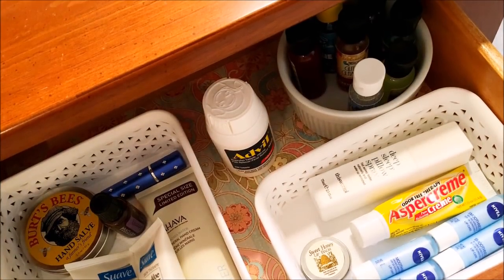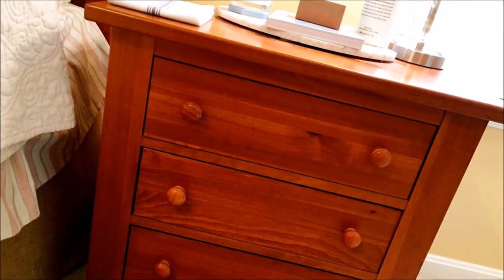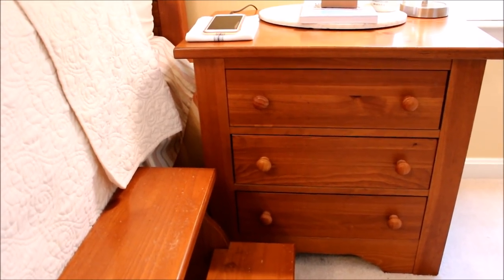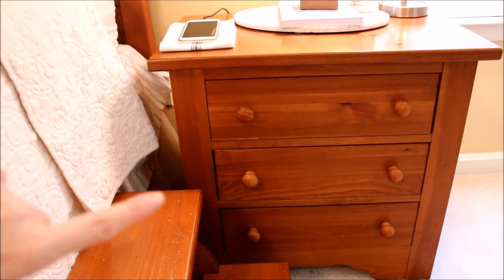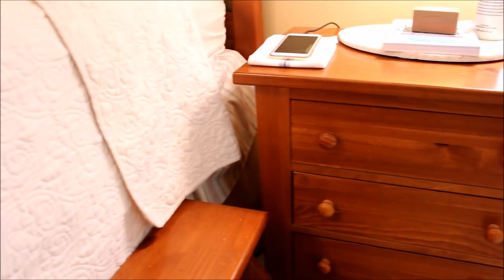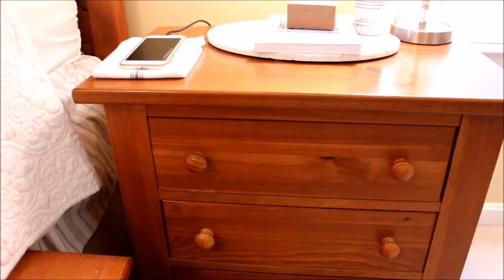Hey everybody, it's Mickey and in today's clean with me challenge video we are cleaning the nightstand. This is my nightstand on my side of the bed. My husband and I each have our own nightstand. I love these because they have three big drawers and they're nice and tall because my bed is really tall — I actually need a little stool to get up every night to get into bed.